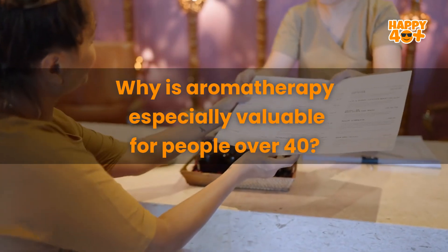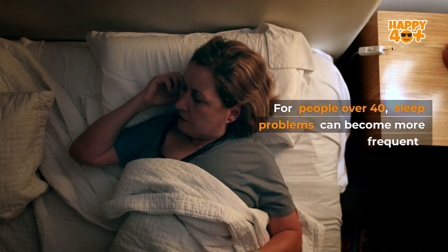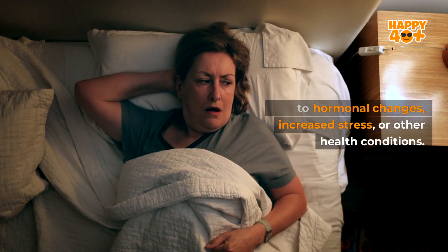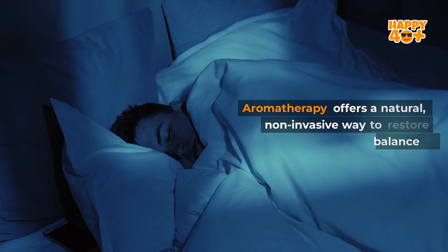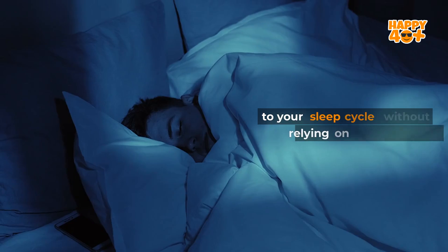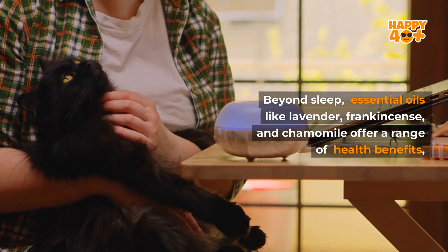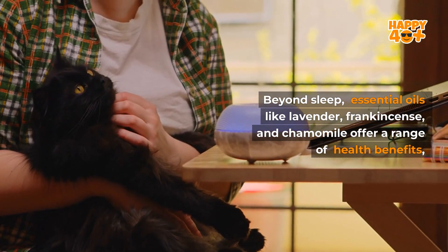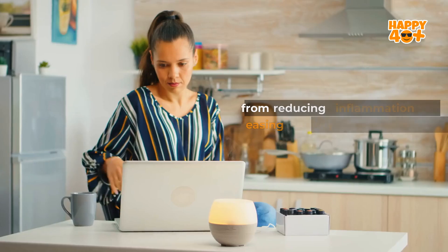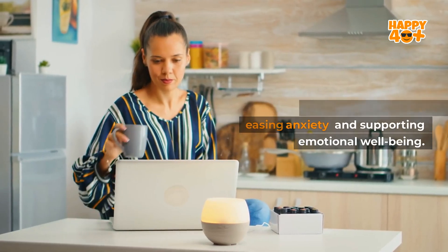Why is aromatherapy especially valuable for people over 40? For people over 40, sleep problems can become more frequent due to hormonal changes, increased stress, or other health conditions. Aromatherapy offers a natural, non-invasive way to restore balance to your sleep cycle without relying on medications. Beyond sleep, essential oils like lavender, frankincense, and chamomile offer a range of health benefits, from reducing inflammation to easing anxiety and supporting emotional well-being.